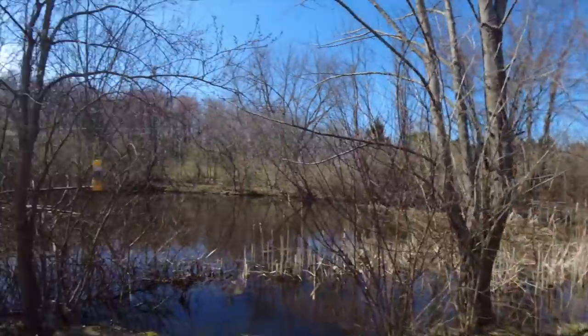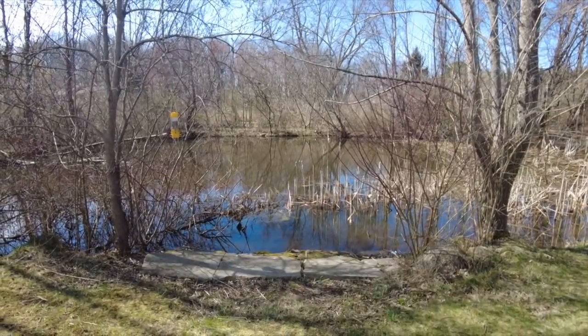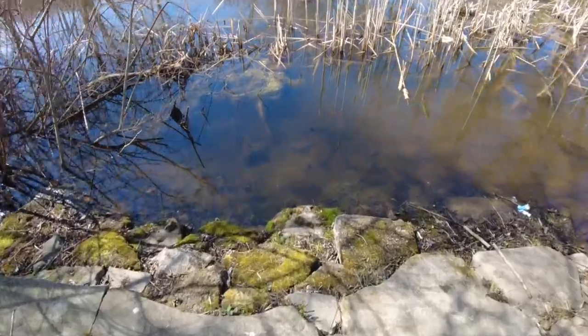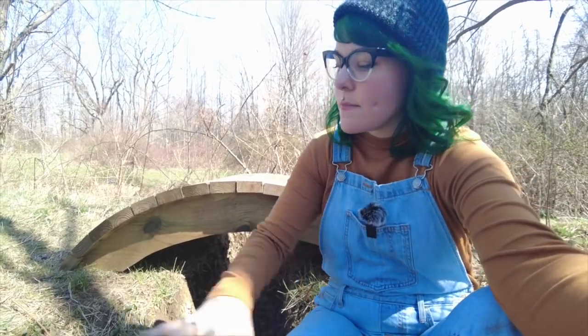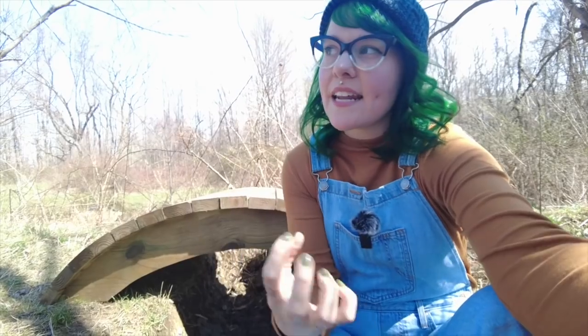Here's our pond. When we moved in, you actually couldn't really see it — it was all overgrown. These cool little rocks lead you right down to the water, and my husband built a bridge — it's so cute! The plan here is to plant some ferns and other stuff that isn't prickers. We want to make it magical, with secret garden vibes. We just want to make every day feel like a fairy tale.